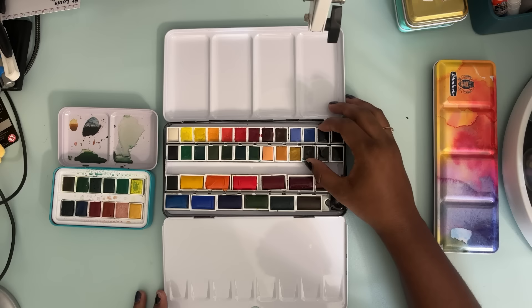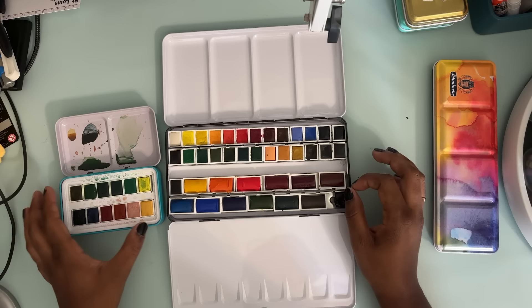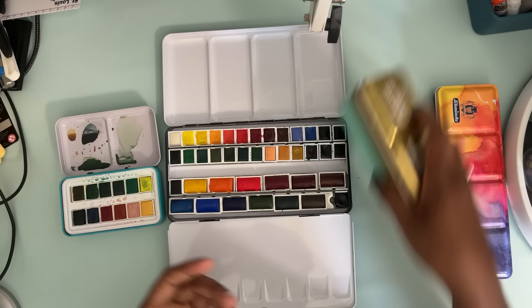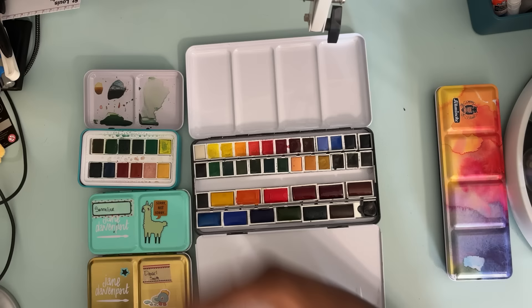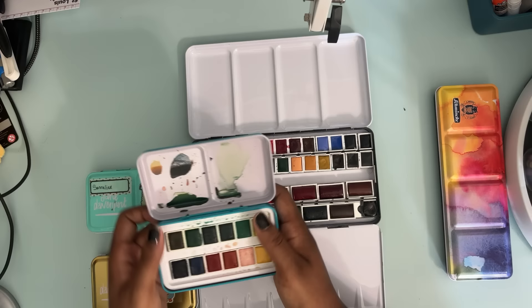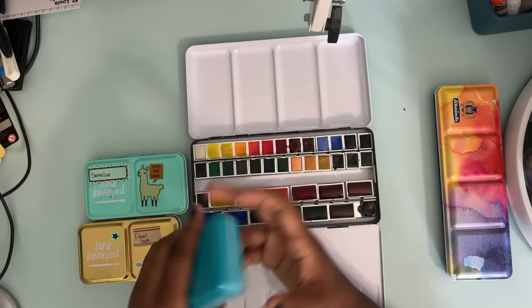I truly believe that everybody bought the Jane Davenport paints for the tins. Back then you couldn't get these super cute decorative tins, or if you did they were super expensive. So Jane Davenport was the girl you got paint from — the paint wasn't terrible, it was comparable I guess, but I don't think anybody kept the paints. I think they all used them for a bit, got rid of them, and kept these really cute tins. For people going back and watching old YouTube videos from five years ago who see this and think 'I want a cute case' — don't do it, because you're going to get the new version.